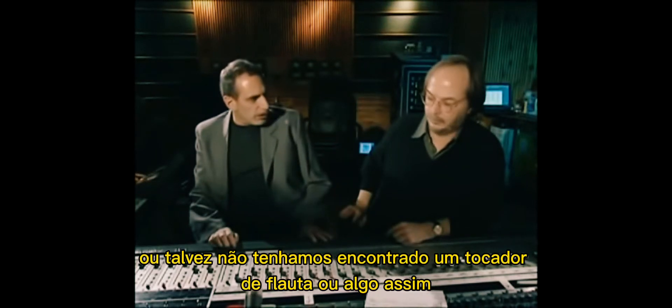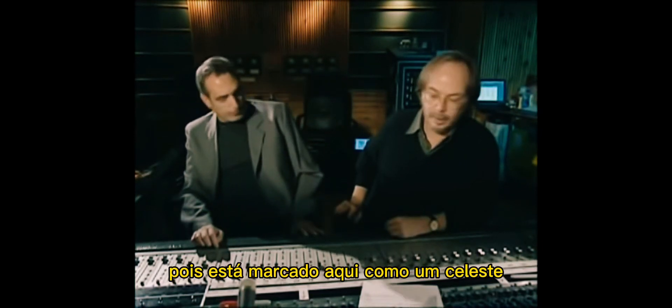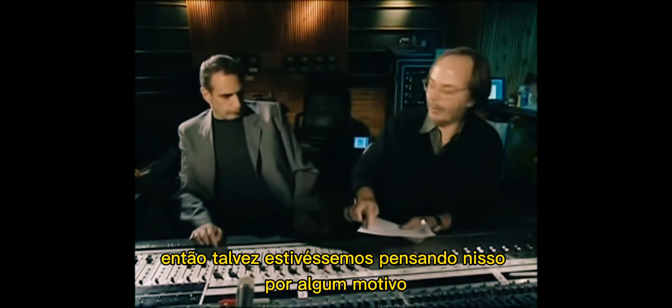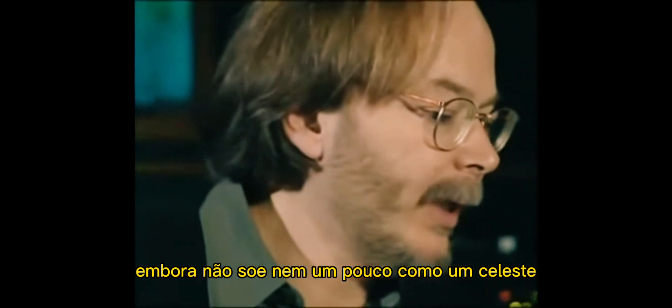Maybe we couldn't find a flute player or something. Okay, now let's play it again and I'll put this in — sort of a flute simulation really. Or it's marked here as a celeste, so maybe we were thinking of it as bells going along with that. Although it doesn't sound the least bit like a celeste.